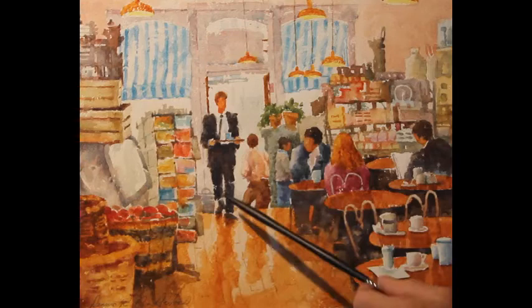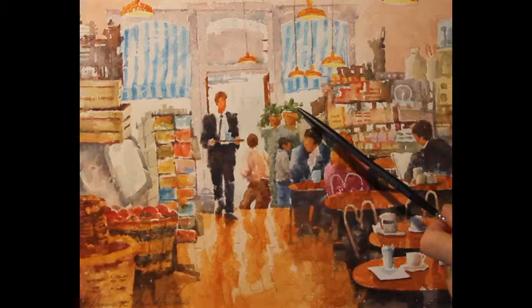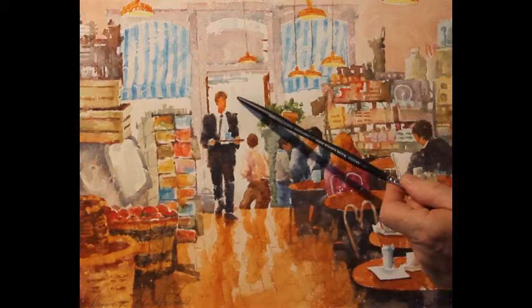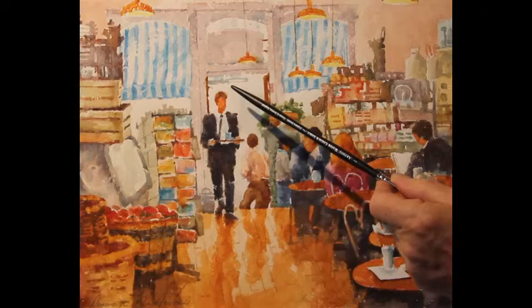What I consider the most important thing is the people that seem to be enjoying themselves in the market. One of the most important things in this painting is the sunlight — that's why I chose this particular view, because the figures, this one in particular, are backlit with the sun coming in from behind through the windows and doorway.